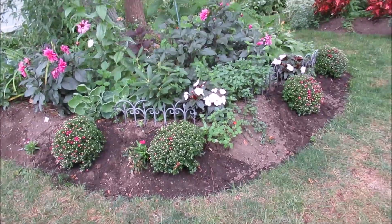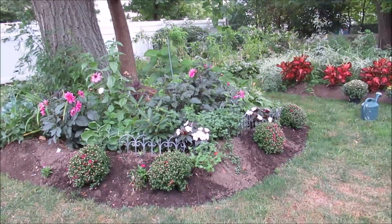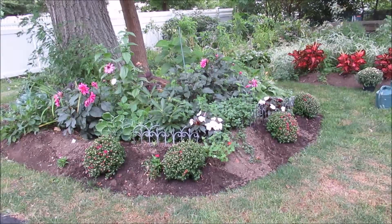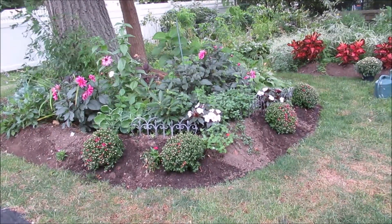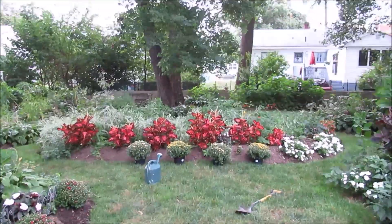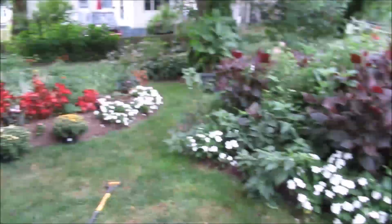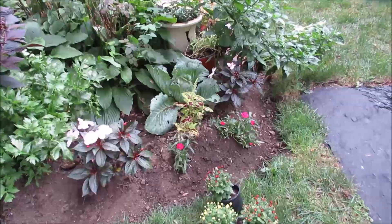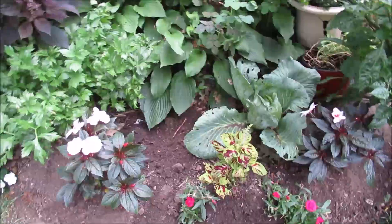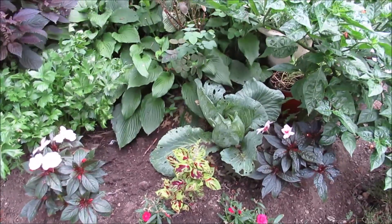I finished this first side here and I think it came out pretty good. What I need to do now is just mulch it in, and that's going to really look pretty. So I'm going to now work on this border here. I pulled up some celery stalks that I had there, and I think I'm going to add these over here as well.